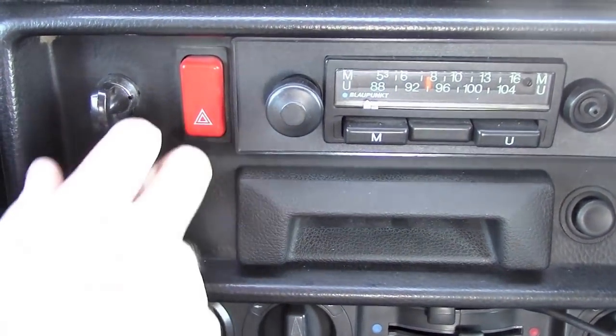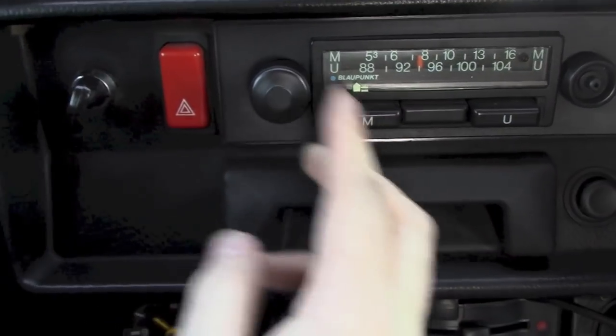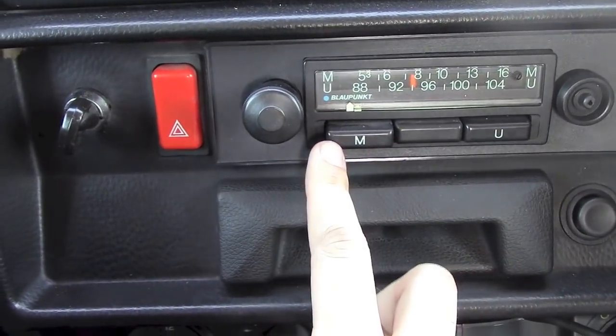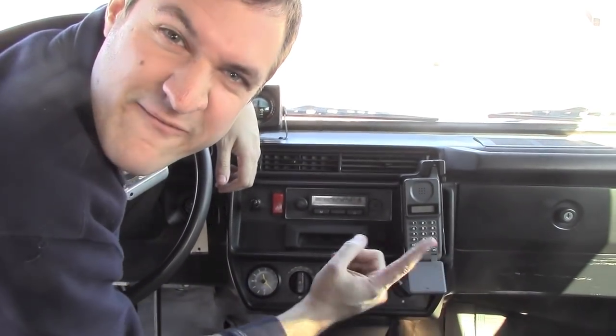Now I admit that one area where this truck comes up short compared to the new one is infotainment — the new one has a big screen with all these buttons and can do all sorts of cool stuff. Whereas the center stack in this one is limited to a black switch of unknown function, hazard lights, a radio with two buttons mysteriously labeled M and U, and a little black plastic thing. But this car does have two major technology advantages: number one, an airplane gauge, and number two — you think your Bluetooth is cool? Well, this thing has a built-in flip phone.